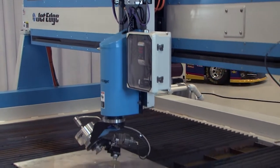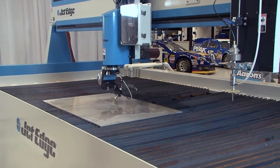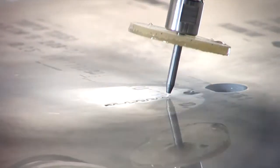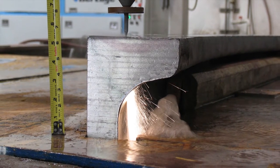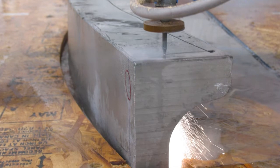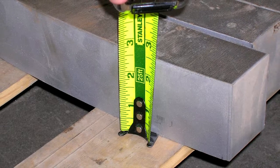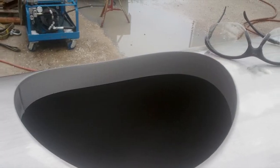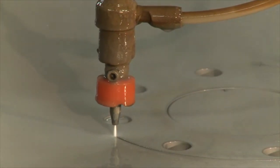After the ultra high pressure water is created, the water travels to the motion system and is pushed through a very small diameter orifice, creating the water jet. When cutting hard materials such as metal or stone, an abrasive material is mixed into the water stream. This abrasive water jet cuts through nearly anything, even super alloys such as Inconel, which is impossible to cut with conventional tools. When cutting softer materials, no abrasive is needed — the water does all the cutting.